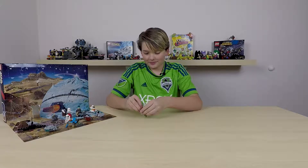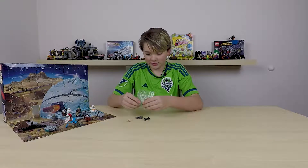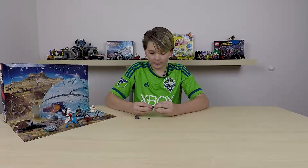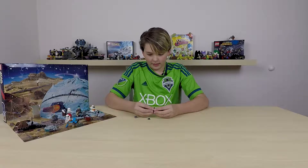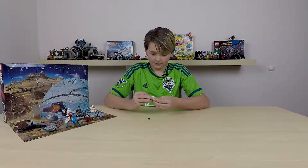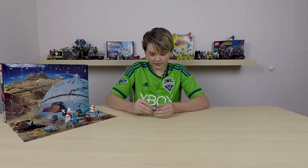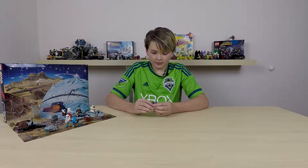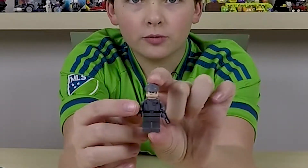So yeah, First Order. But I don't know if it's anyone specific. I think it's just a person that works at the First Order base, or Starkiller base, or just First Order. He doesn't look like anyone specific. But that's a pretty cool figure — this is like a First Order worker or something.